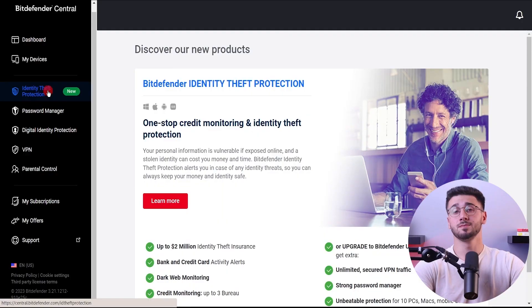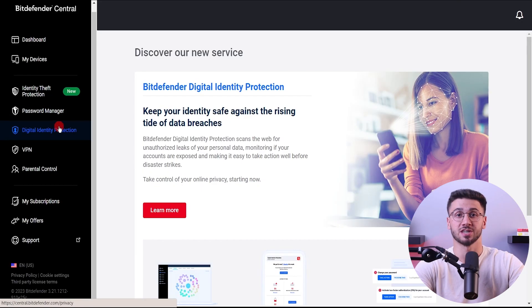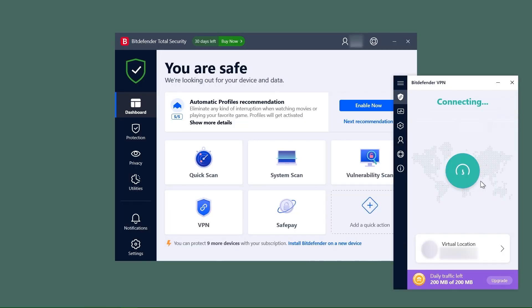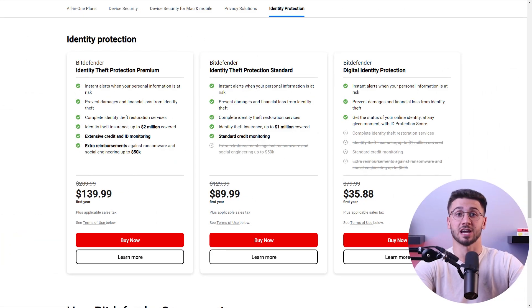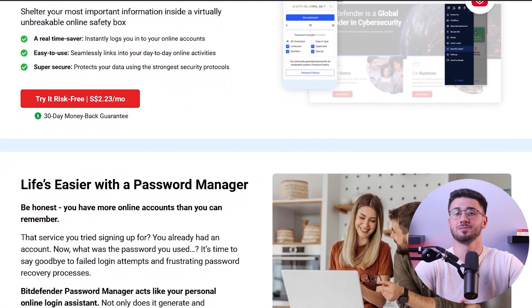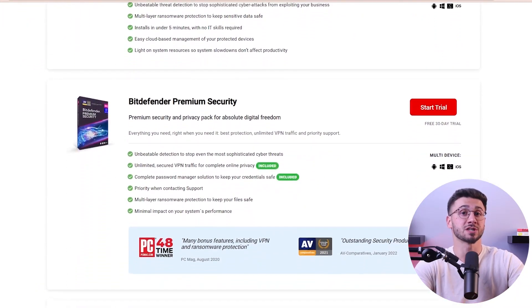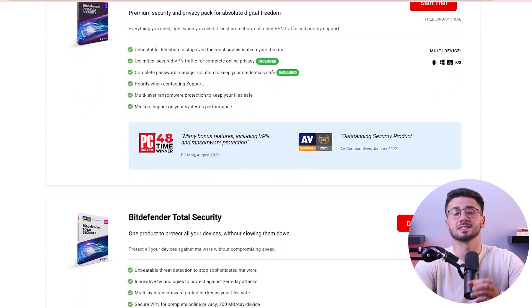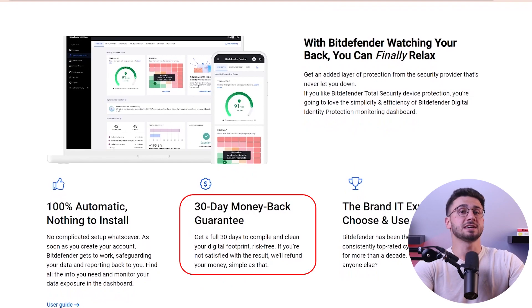Now let's get into it. Bitdefender is one of the best and most feature-rich antiviruses in the industry. They have near-perfect detection rates, excellent web protection, ransomware protection, and some additional features such as a VPN, a firewall, parental control, identity theft protection, a password manager, and much more. Not only that, but they're also affordable and even have a free version that offers basic security to a single Windows device. Plus, they offer a 30-day money-back guarantee so you can easily try out any of their plans risk-free.